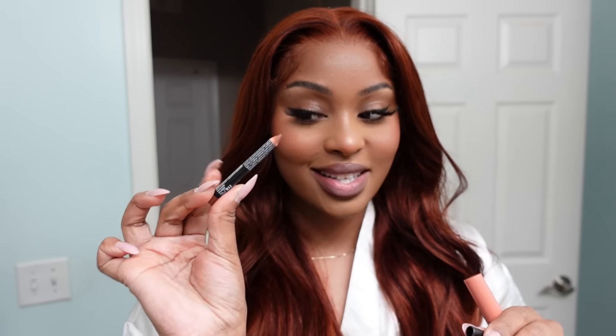For my lips I'm going to use the NYX Lip Pencil in the shade Espresso. I'm going in with a little bit of Nutmeg — I've clearly used this pencil all the way down to where it's damn near a nub. I'm just going to shade my lips a little bit because with this hair color, brown lips are just so sexy. Then I'm going to go in with NYX Butter Gloss in the shade Sugar High.